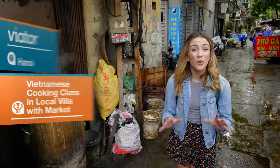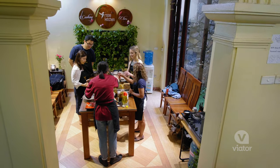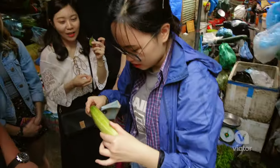Vietnam is known for having some of the world's most amazing cuisine, and today we are going on a cooking class tour to learn how to make some of it for ourselves. The tour starts by meeting up with your group, then you head to a local market to pick up ingredients for the cooking class.